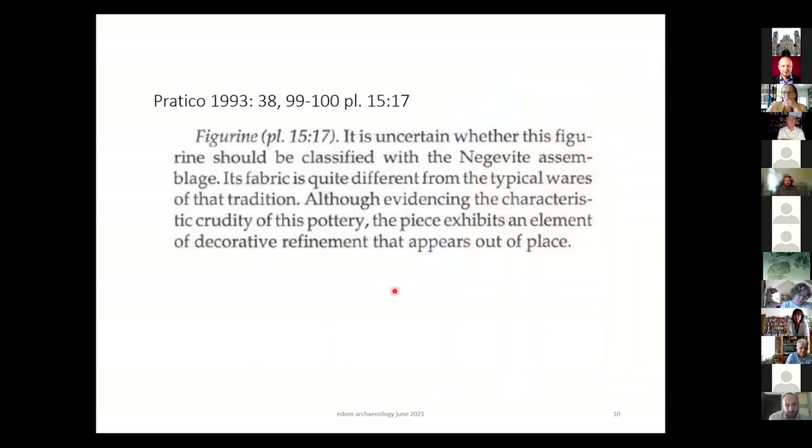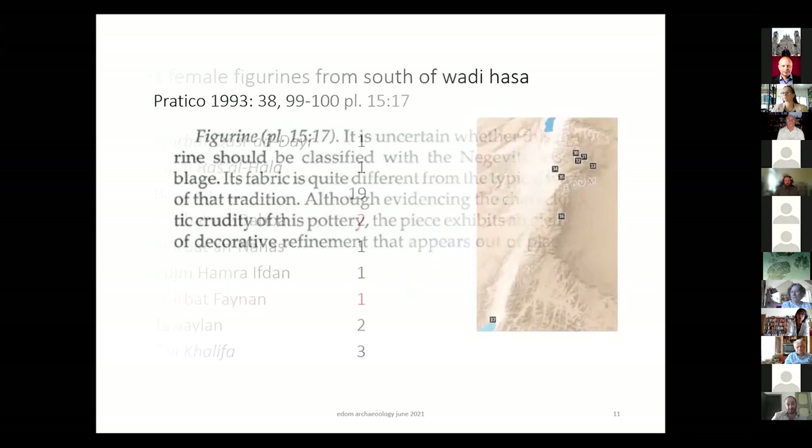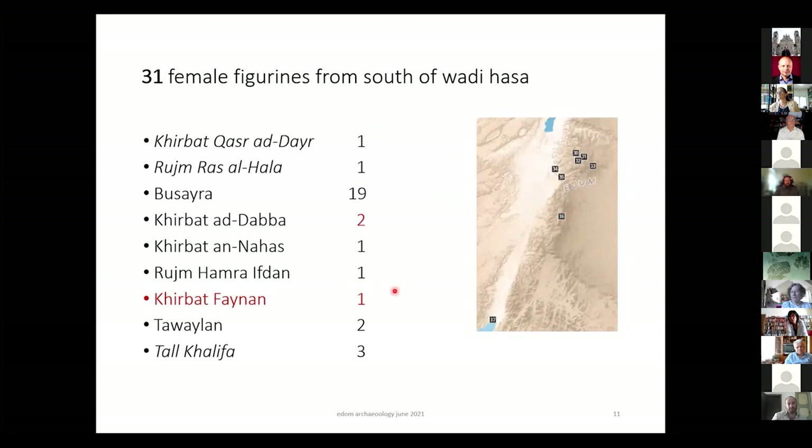Patiko in 1993 says very carefully: 'It is uncertain whether this figurine should be classified with the Negev assemblage. Its fabric is quite different from the typical wares of that tradition. Although evidencing the characteristic crudity of this pottery, the piece exhibits an element of decorative refinement that appears out of place' — referring to this large girdle. We have fine girdles, but never these large ones. Moving to the next site: Herbert Feinan.